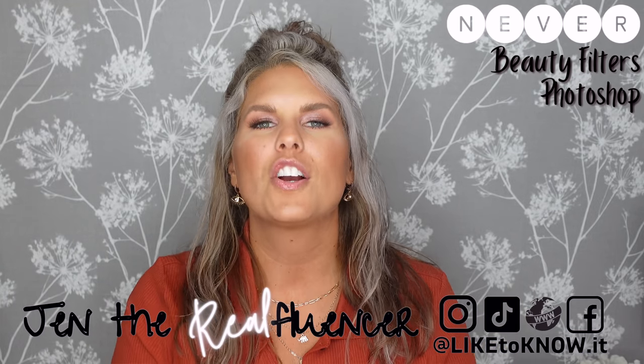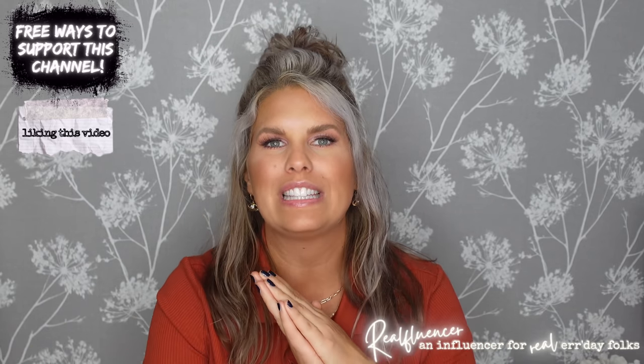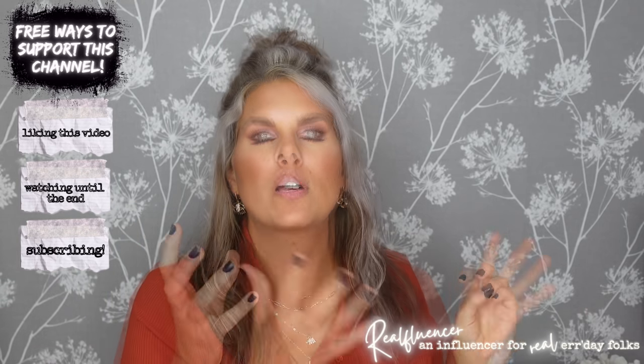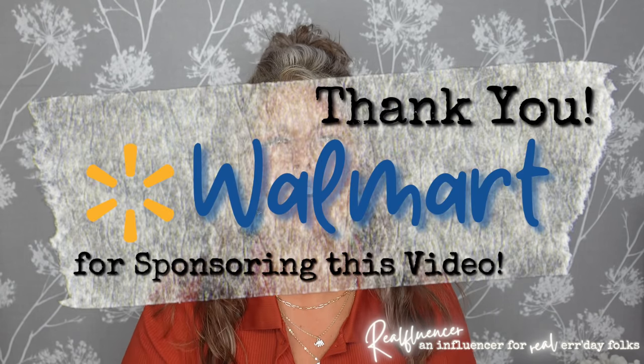We are going to go over all trends — I have like 20 to 25 of them for you, along with a lookbook-style video. I have 15 outfits that incorporate these trends to give you a lot of new ideas on how to wear all the new stuff at Walmart. I have partnered with Walmart today to bring you this video, so thank you so much to Walmart for sponsoring. And a big thank you to my community — if it weren't for you all I wouldn't have the opportunity to partner with literally my favorite store.